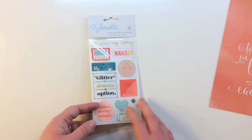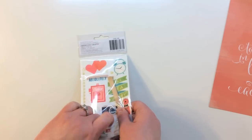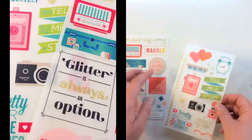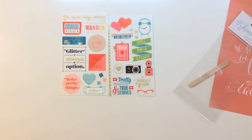The first embellishment inside the Storytime kit is a Chamel Rub-on Transfer Sheet — there are two. They've got glitter accents in gold and some great sayings: 'Tell my story,' 'Wander,' 'Make pretty things,' 'Glitter is always an option,' 'Absolutely clever with a camera,' 'Pretty paper,' and 'True stories.'